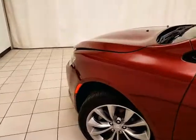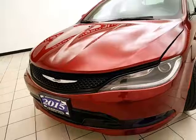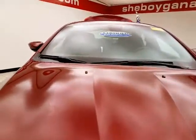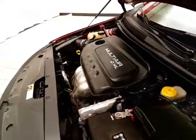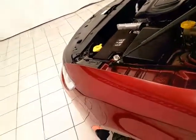Under the hood, this 200S has a 2.4-liter 4-cylinder producing 184 horsepower. It's just as clean under the hood as the rest of the car. Excellent fuel economy — EPA average of 23 miles per gallon in the city and 36 on the highway.